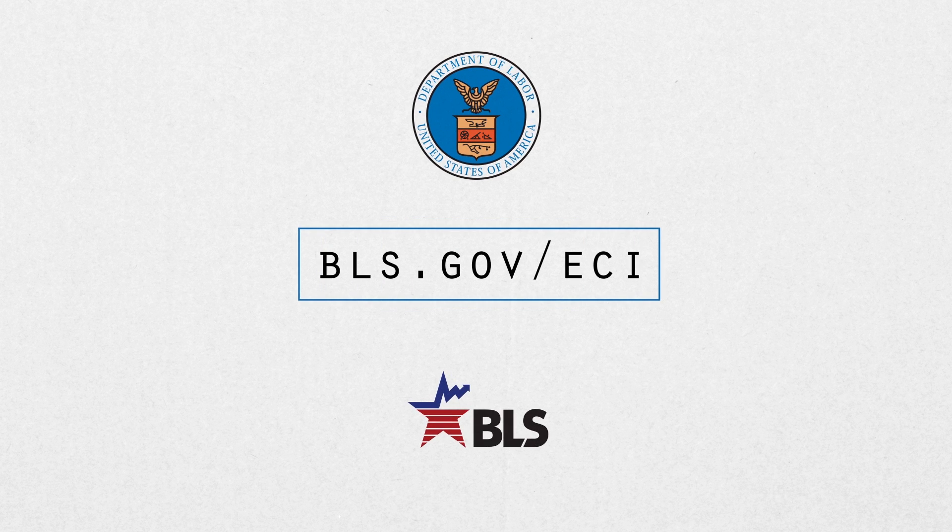To find out how the ECI can help you, visit us at BLS.gov/ECI.